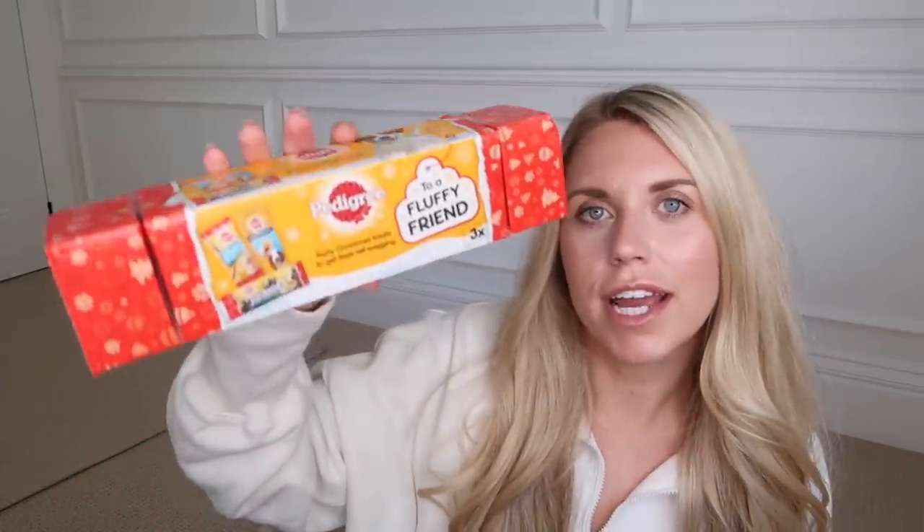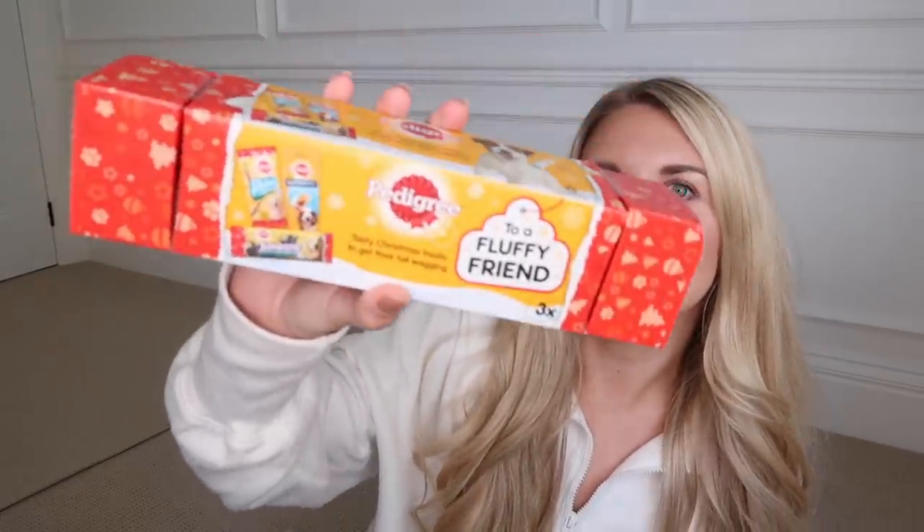I also got another one of these for Barney from the Pedigree range. Pedigree is a real treat because it's one of those slightly more affordable brands that dogs go crazy for — he loves the Jumbones and Rodeo Twister stick things. So this has both of those as well as a Dentastix too.